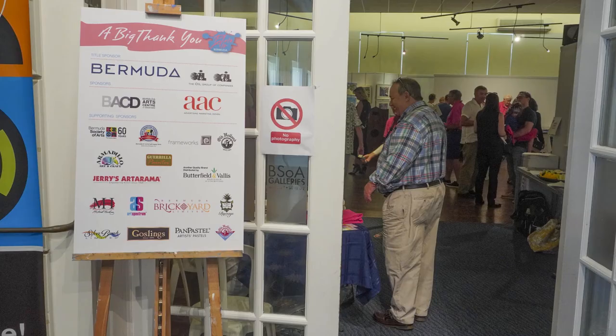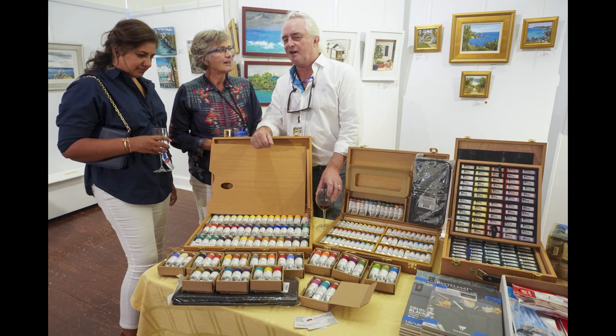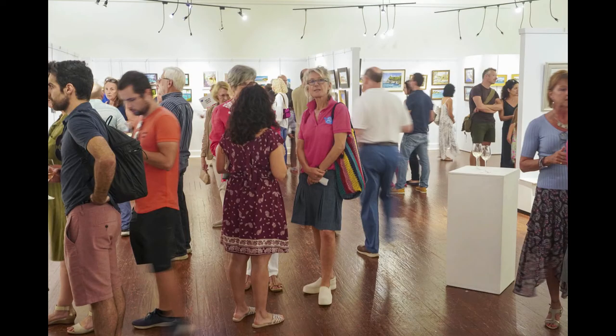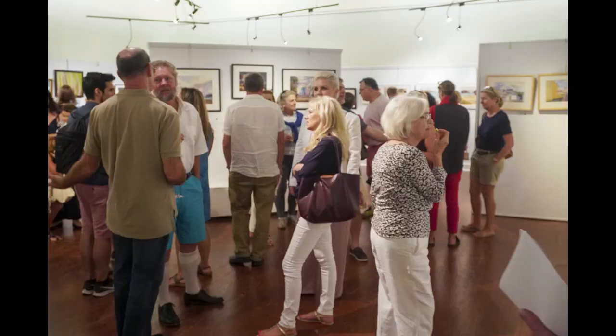Here you can see who the sponsors were and you'll also get a look at some of the big prizes. There was good attendance and you can see the crowd here.